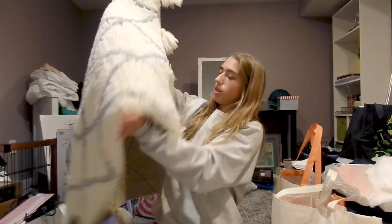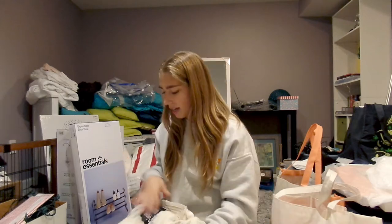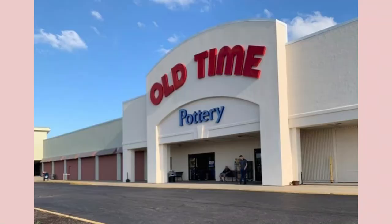Next, I got this cute little small rectangular rug. I got this to put right next to my closet door so that when I'm getting dressed in the morning I'll have something to stand on. It's more of a room decor thing — it didn't really have a big purpose, it was just very cute. I got this from a place near my home called Old Time Pottery.